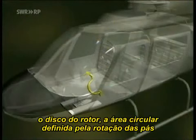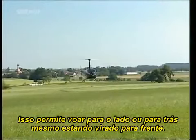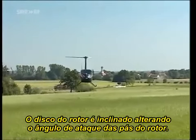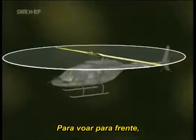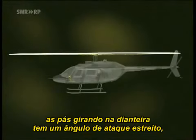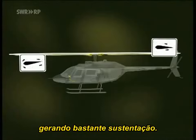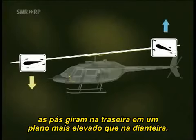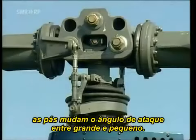To fly in a certain direction, the rotor disc — the circular area defined by rotation of the blades — is tilted to the appropriate side by means of the cyclic. This enables the helicopter to fly sideways or backwards while its nose still points forward. Tilting of the rotor disc is affected by changing the rotor blades' angle of attack. In forward flight, each blade in forward rotation has a narrower angle of attack, so it generates little lift. But in rearward rotation, each blade has a wider angle of attack and thus provides substantial lift. As a result, the retreating blade rotates on a much higher plane than the advancing blade, producing a forward-inclined rotor disc, so in the course of one rotation, each blade is given one wide and one narrow angle of attack.